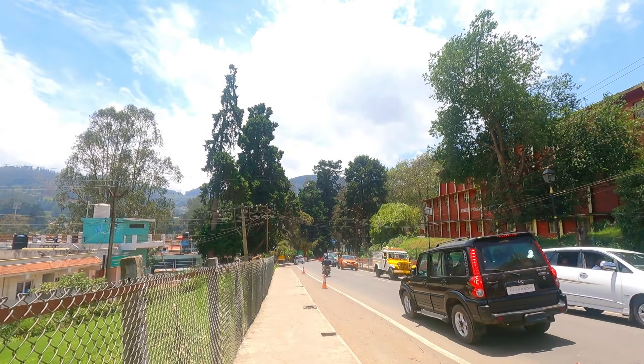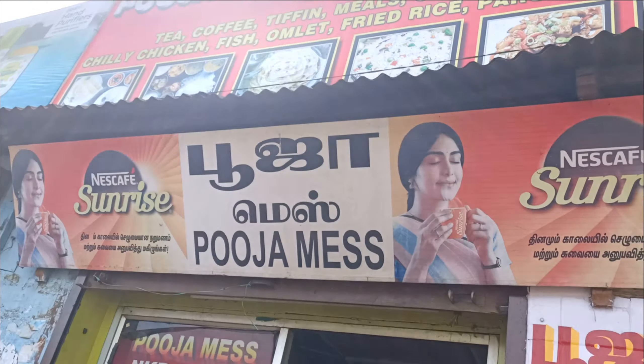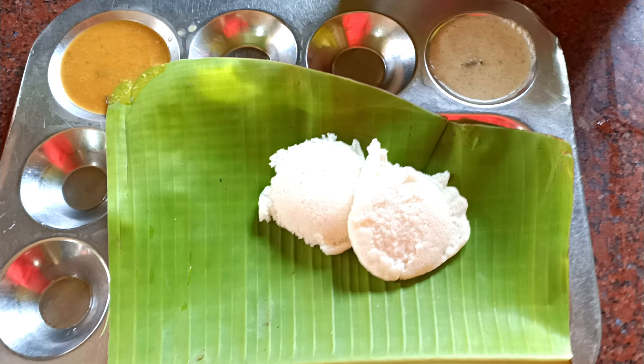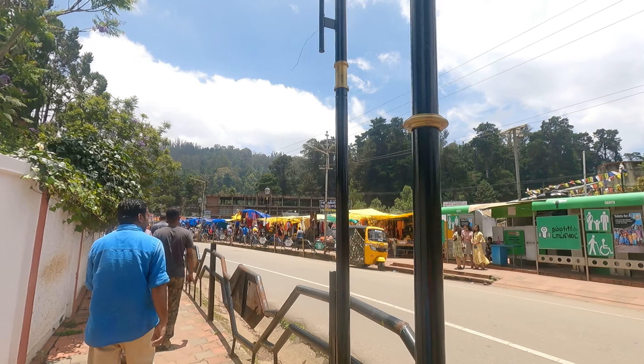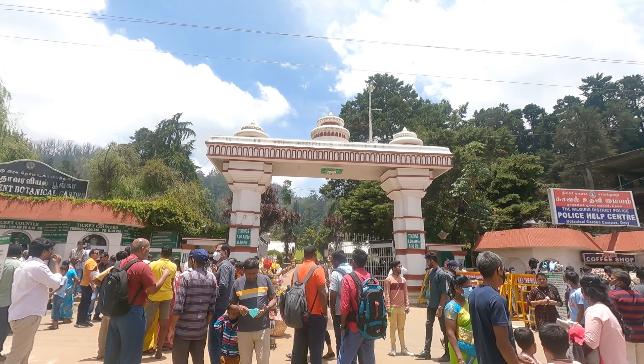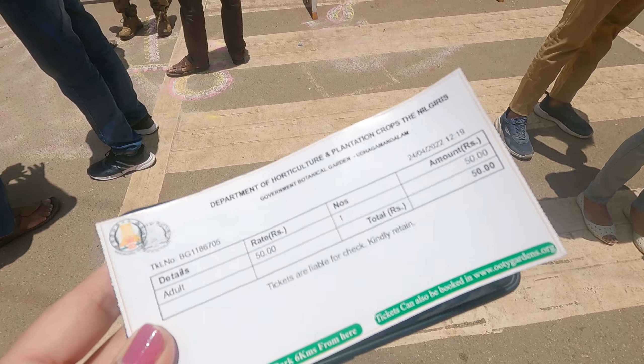Next I'm going to the botanical garden, which is quite close to my hotel — I think it's just 500 meters away. This morning, finding breakfast was a bit of a struggle. Even at 9:30, most of the shops and hotels were closed, maybe because it's Sunday. Luckily one mess was open. The entry ticket is 50 rupees and there is no separate charge for a camera.